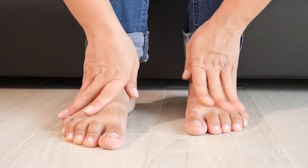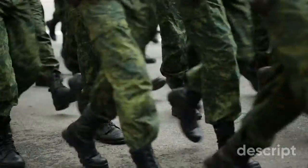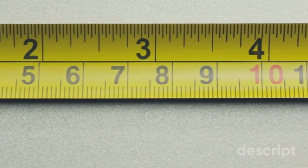However, if we look at the general population, leg length inequality is present as a norm. There was an interesting study done in 1988 on Russian military recruits, where they looked at 600 recruits. They found that one in three had a leg length discrepancy of between half a centimetre to a centimetre and a half,